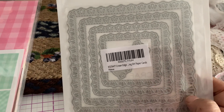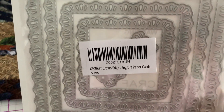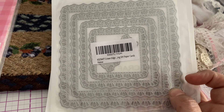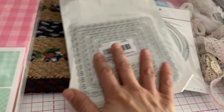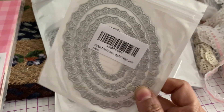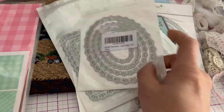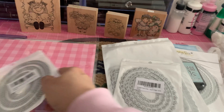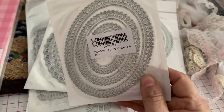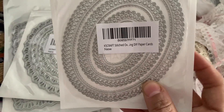I found this really pretty die set called Crown Edge. The design looks kind of like a crown. There are five dies in that set. I also picked up oval crown dies — the same crown design but in an oval shape. And then I picked up another oval die set called Stitched Ovals, with a really pretty design with the circles. I picked all of those up from Chaos Crafts on Amazon.